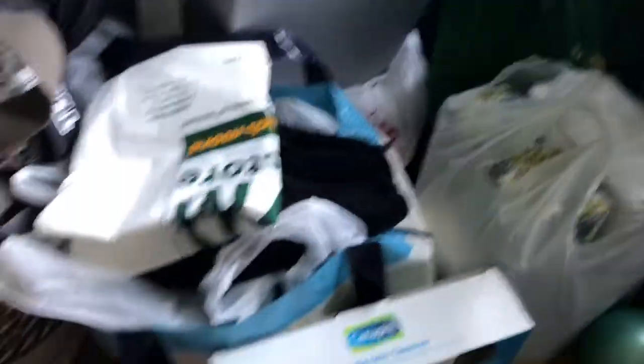My pile has grown. There's so much stuff here. It's taking up like a whole half of my room. So this haul is going to be a lot of toiletries and stuff because that's really all I needed that I haven't gotten yet.